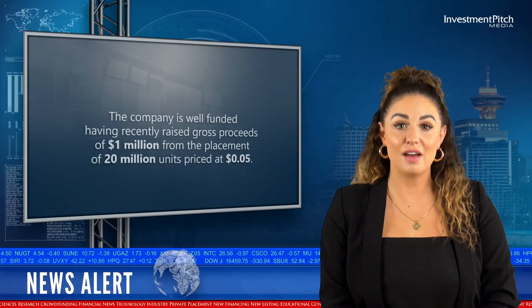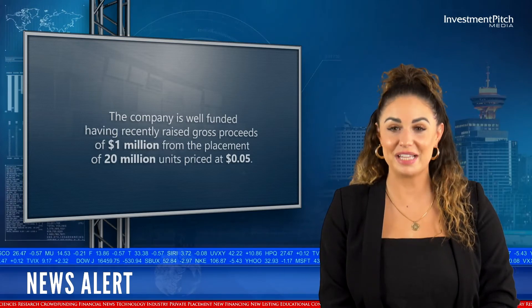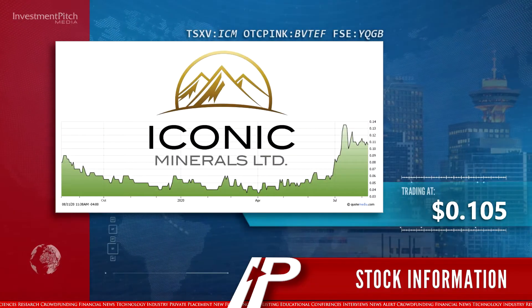The company is well-funded, having recently raised gross proceeds of $1 million from the placement of 20 million units priced at $0.05. The shares are currently trading at $0.105.